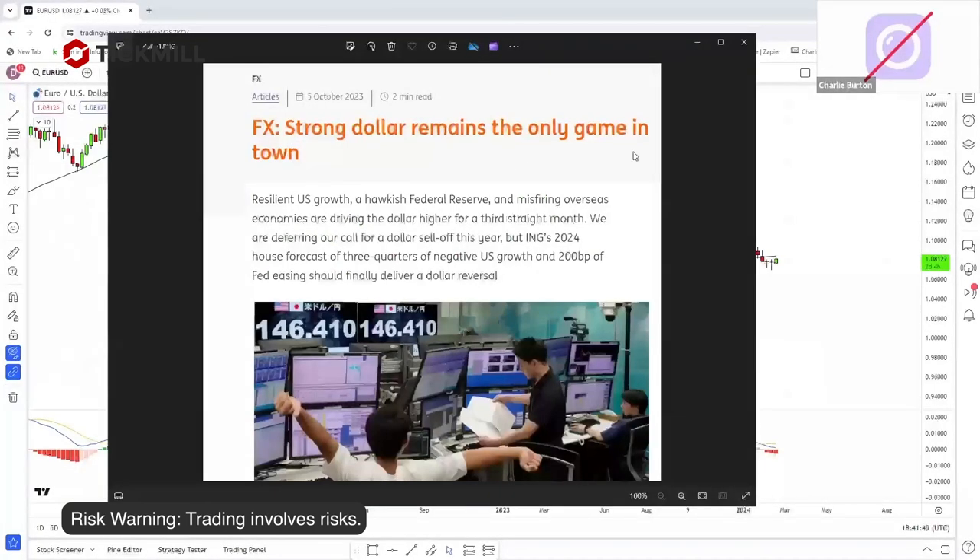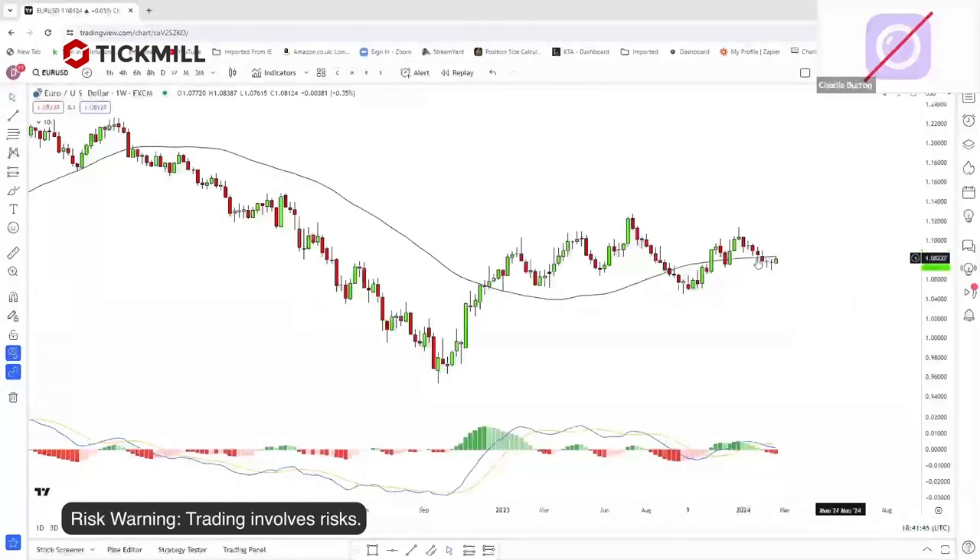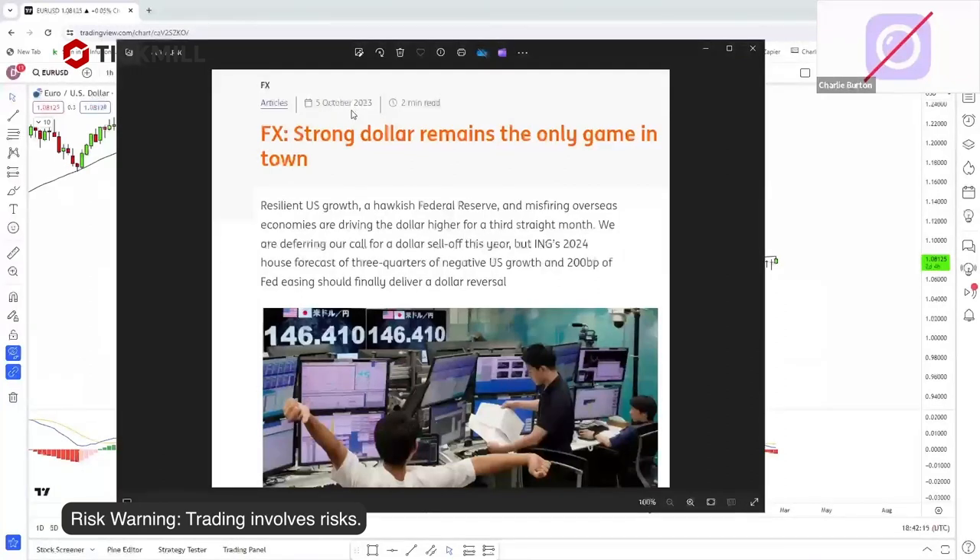Then we diverged again — that same divergence pattern between two points. Once it started rolling over, we had the divergence in place. And from a sentiment perspective, a Reuters article titled 'Strong dollar remains the only game in town' was dated 5th of October 2023. The euro had bottomed on the 3rd of October. So again, when I start seeing those sorts of articles combined with divergences, I start looking the other way.